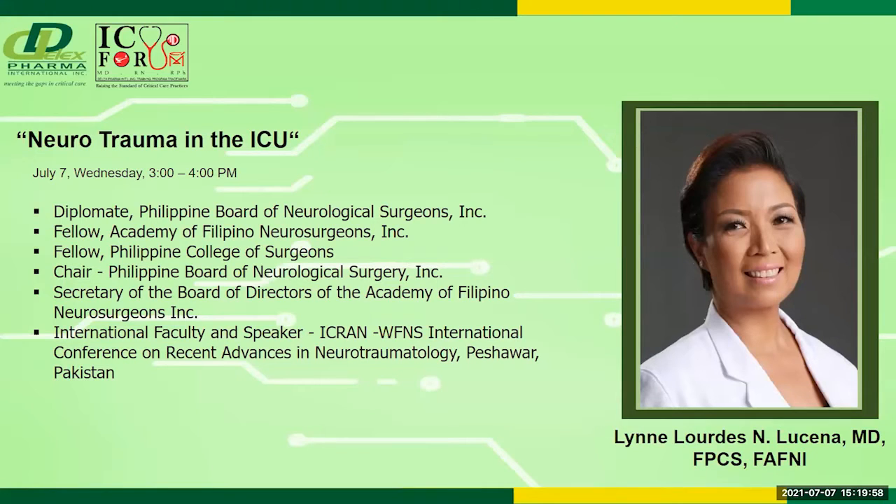She is a Diplomat of the Philippine Board of Neurological Surgeons, a Fellow of the Academy of Filipino Neurosurgeons, a Fellow of the Philippine College of Surgeons, Chair of the Philippine Board of Neurological Surgery, and Secretary of the Board of Directors of the Academy of Filipino Neurosurgeons. She is internationally known as faculty and speaker of the ICRAN/WFNS — World Federation of Neurosurgeons — International Conference on Recent Advances in Neurotraumatology in Pakistan.